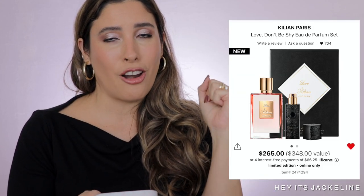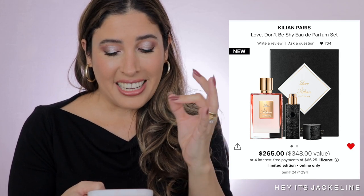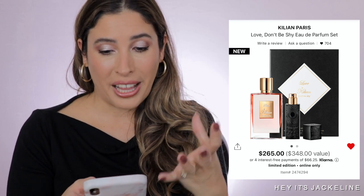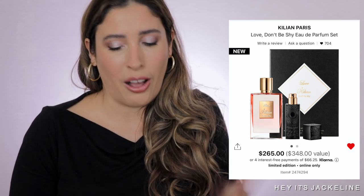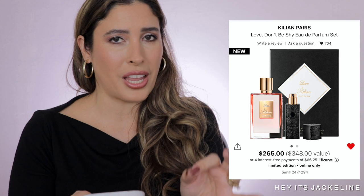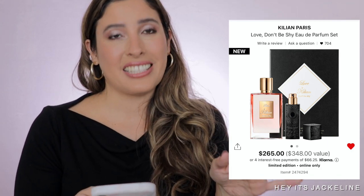This set from Kilian is an excellent value — it's the Love Don't Be Shy Eau de Parfum set. The value is $348, retailing for $265. You get a 1.7-ounce refillable perfume spray plus a 0.25-ounce talisman travel spray. So you get both the big size and the travel size of Love Don't Be Shy, and you're paying less than buying the bottle by itself. If you've been wanting to try this fragrance from Kilian, please do not miss out on this one — it is truly a no-brainer value.